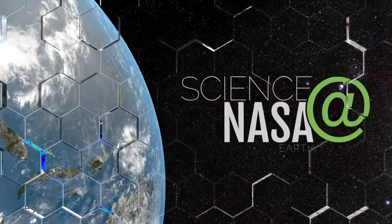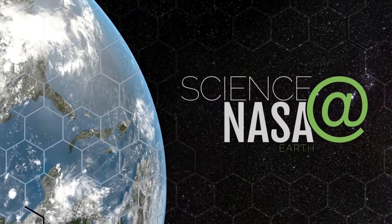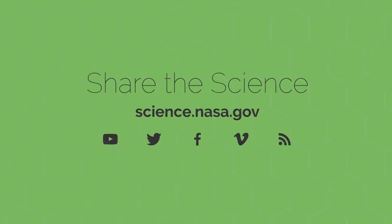Want to learn more about this cool mission? No sweat. Just visit science.nasa.gov.